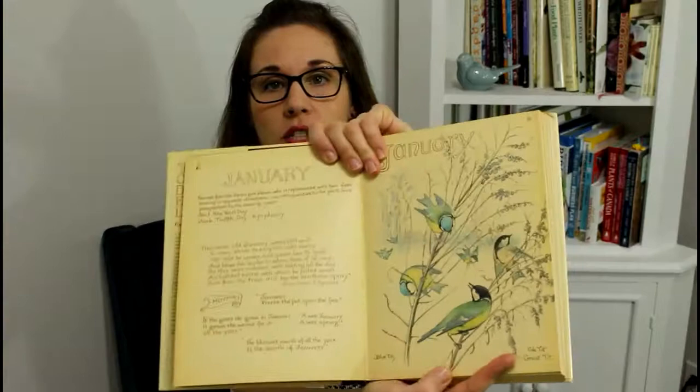Edith Holden was an artist in the late 1800s and early 1900s. She wrote, illustrated, and created this book — it was really just her nature journal and she created it in 1906. It's like her actual journal of all these amazing spreads that she's illustrated, with monthly title pages. She's got beautiful script hand lettering titles, and then she makes notes about what she observed in nature throughout the year, with quite a lot of entries for every month.